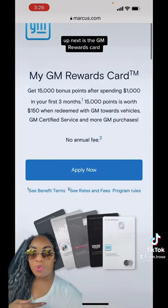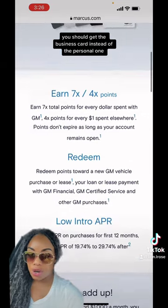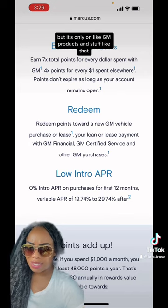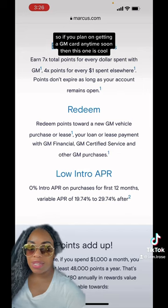Up next is the GM Rewards card. If you have a business, you should get the business card instead of the personal one. You do earn points, but it's only on GM products and stuff like that. If you plan on getting a GM card anytime soon, then this one is cool.